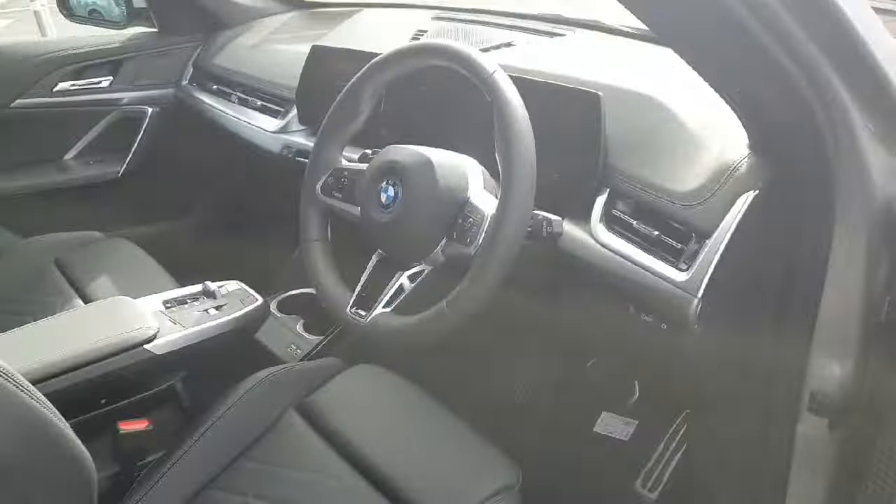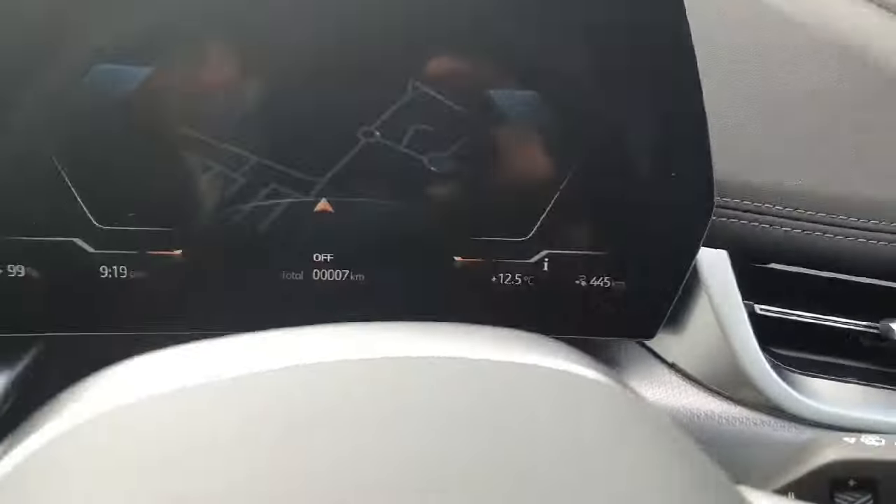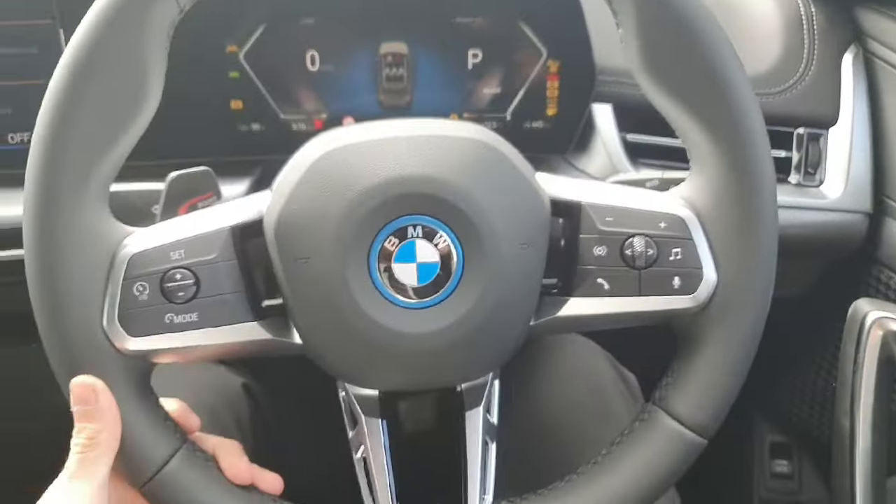There are also two USB-C ports for rear passengers. Moving on to the front, we have a fully digital cluster that can display maps and any other information needed.